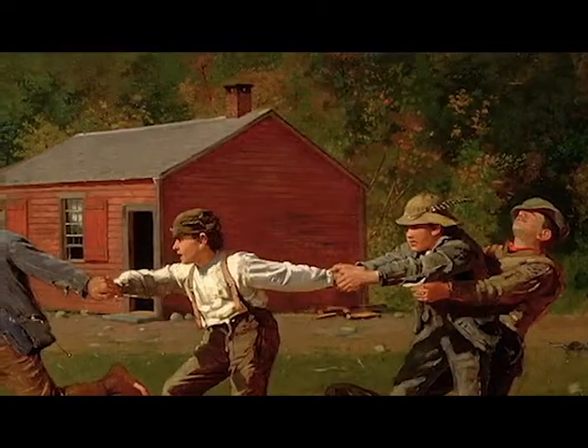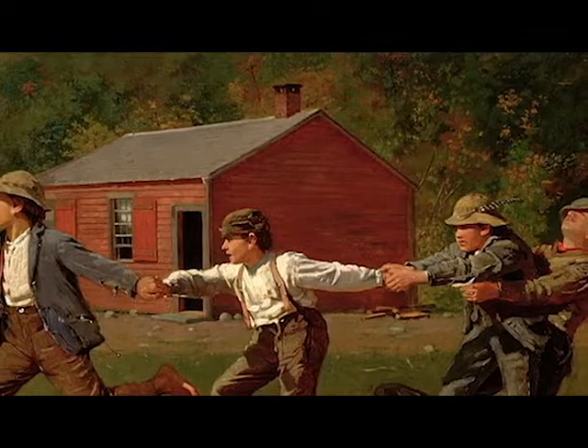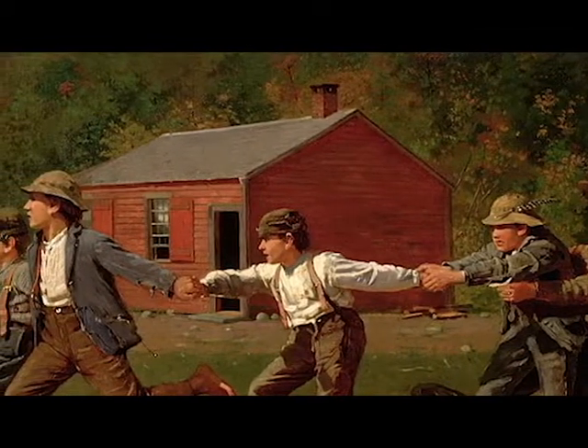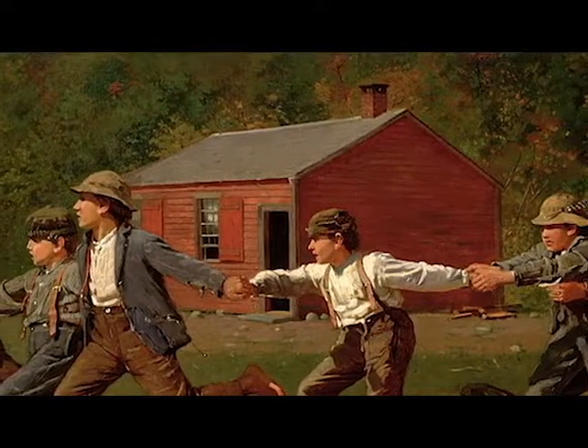Among the most celebrated works in the Butler's permanent collection is Winslow Homer's Snap the Whip. Painted in 1872, Snap the Whip has been the Butler's prized possession since 1918.